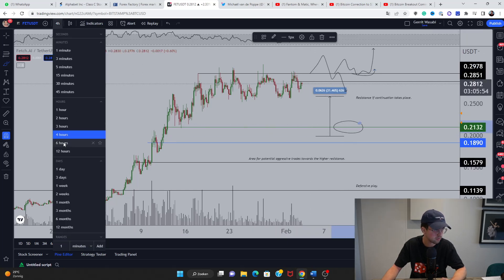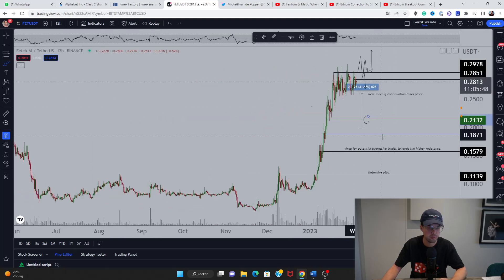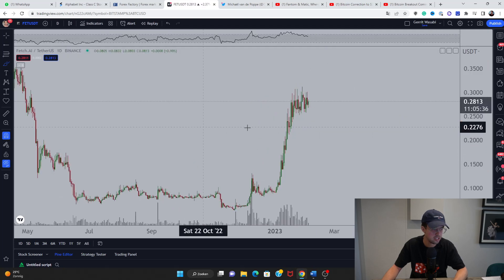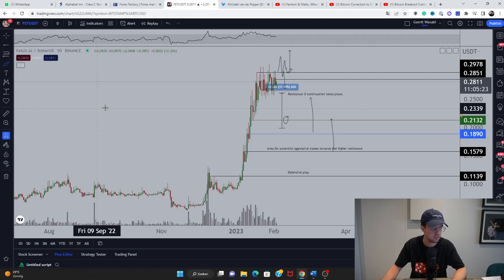If we don't get a flip of 30 cents, I'll be looking at the 21-cent area — though it might be a long wait. If it reverses and gives us the opportunity, these bounce plays will be very important. On higher time frames there are a few key support zones: around 15 cents, then 18.5 cents, and finally 21 to 23 cents, which is my primary go-to zone if we're unable to crack 30 cents and rally towards 40 cents.